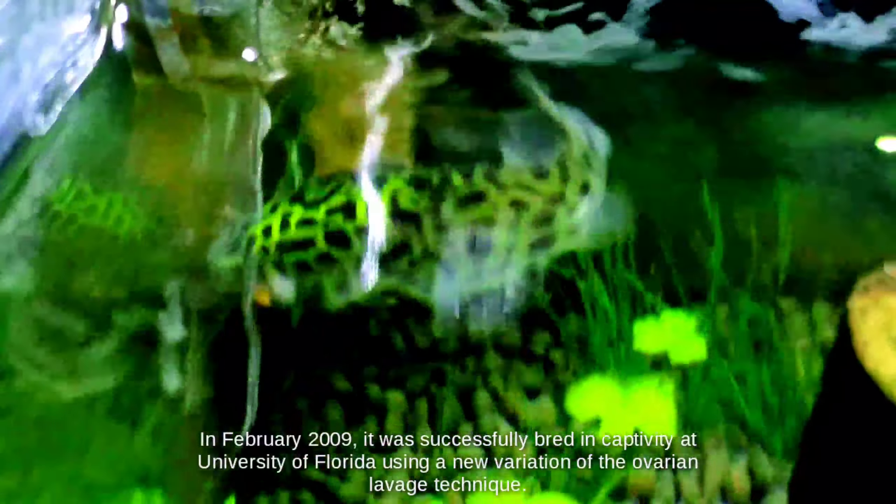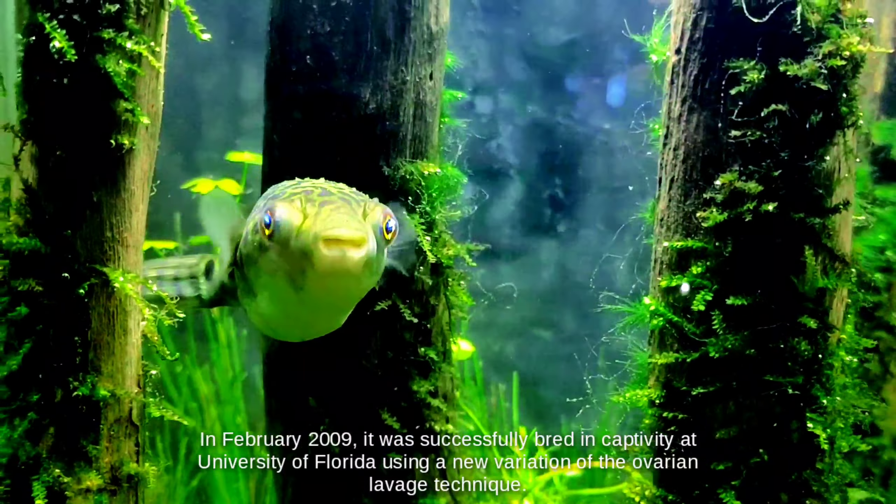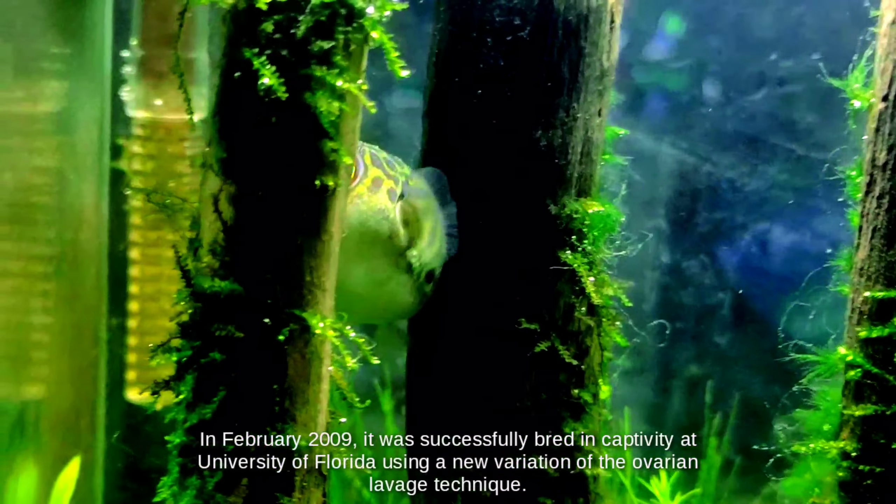In February 2009, it was successfully bred in captivity at the University of Florida using a new variation of the ovarian lavage technique.